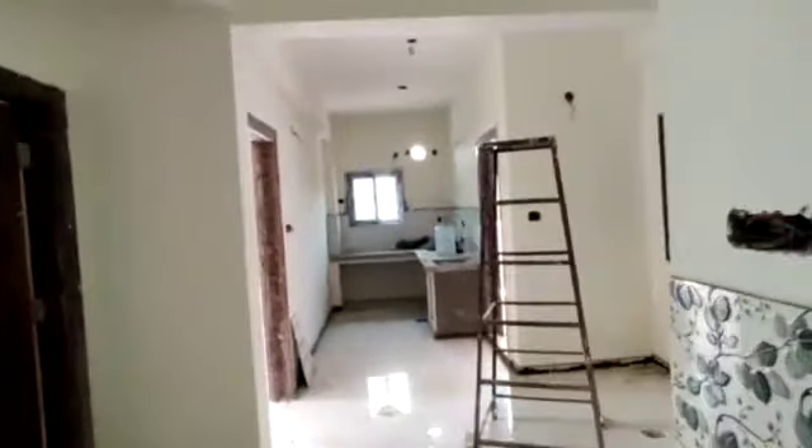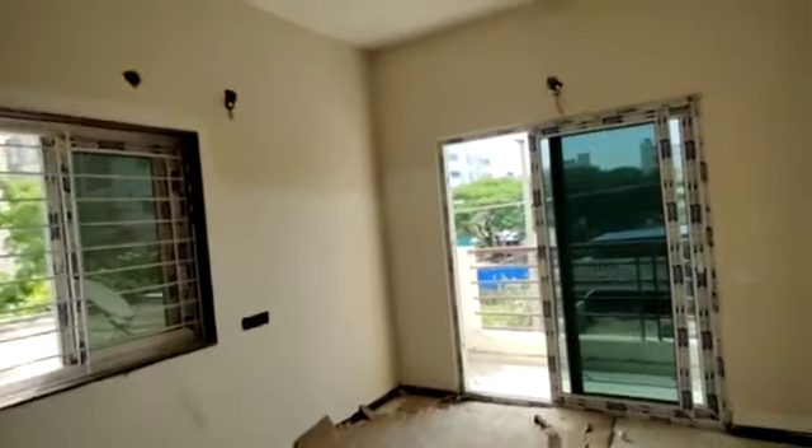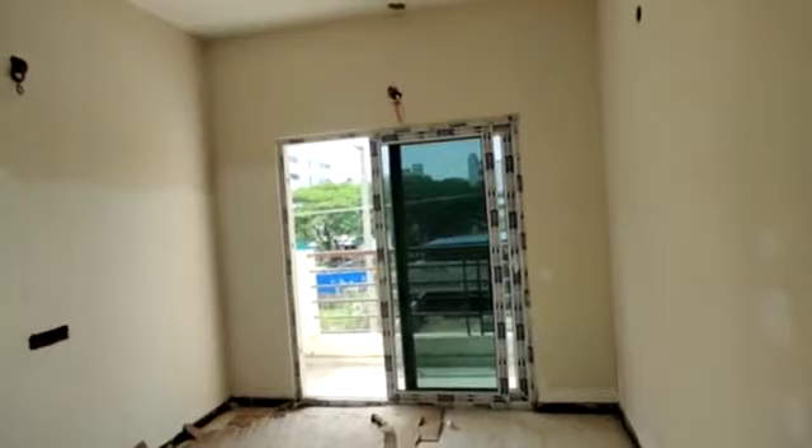Next we are moving to the kitchen. This is a kitchen with attached wash area, you can see it. And next we are moving to your children's bedroom. This is your children's bedroom with attached balcony.